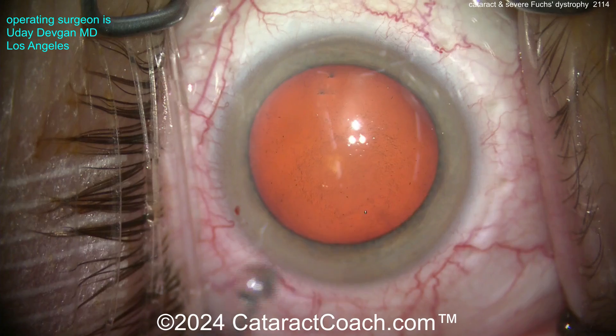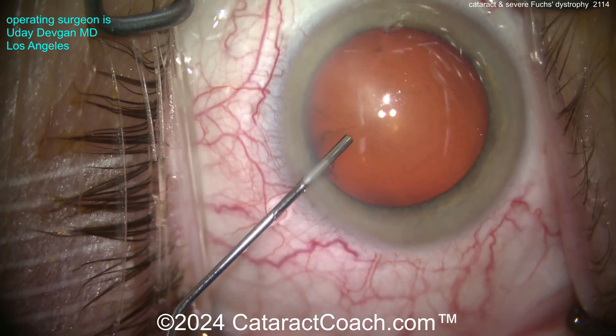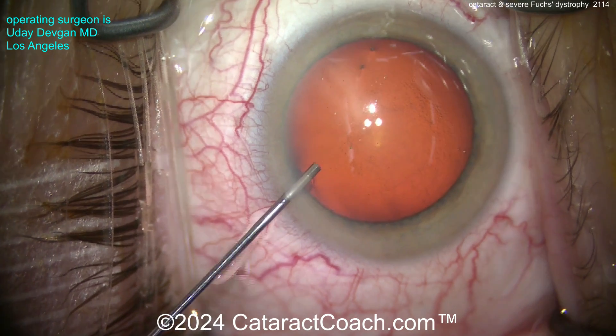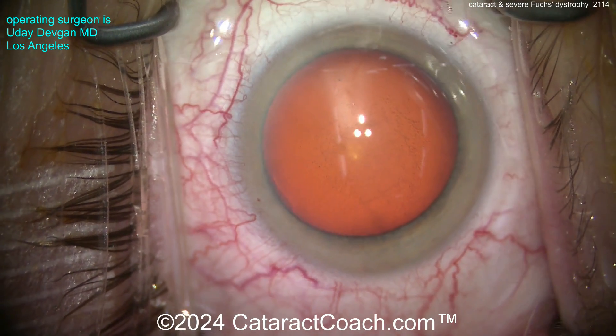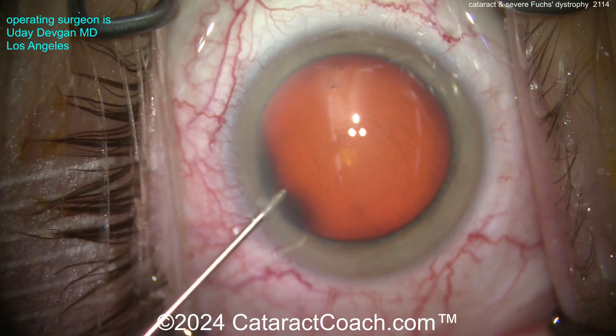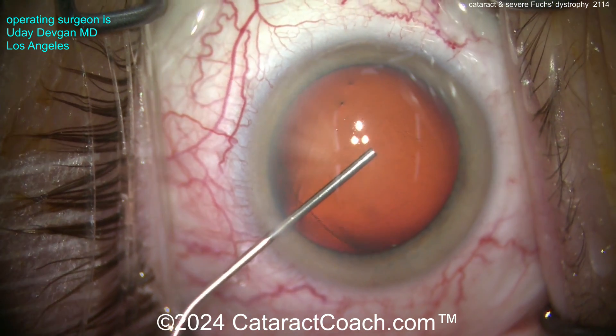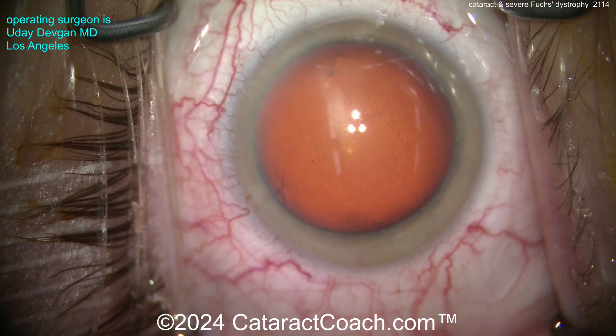Pachymetry here is 666 microns. Normal pachymetry we want less than 600 microns. 600 to 640 is probably a gray area, and 640 or above you're probably better off doing a combined cataract and DMEK procedure in the same sitting for Fuchs dystrophy. Well, this patient didn't want that — the patient had done some Google homework and, as you know, that makes the patient an absolute expert.